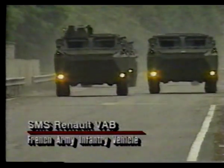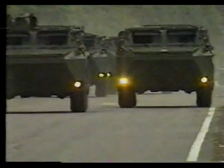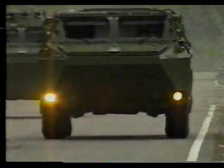The Renault VAB wheeled infantry vehicle uses a sophisticated independent suspension system, which provides better cross-country mobility than simpler suspensions borrowed from civilian trucks. The VAB carries an infantry squad, usually numbering eight troops with their equipment.